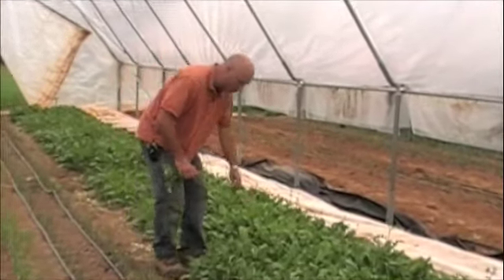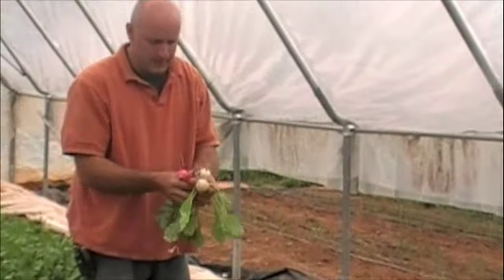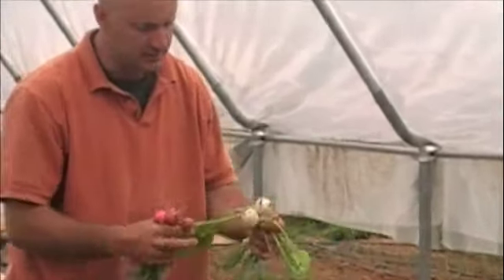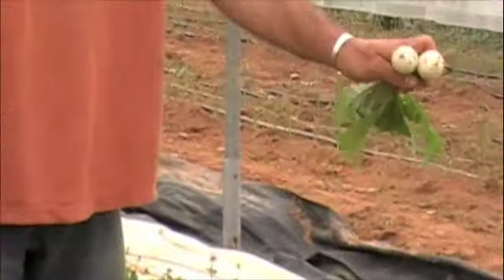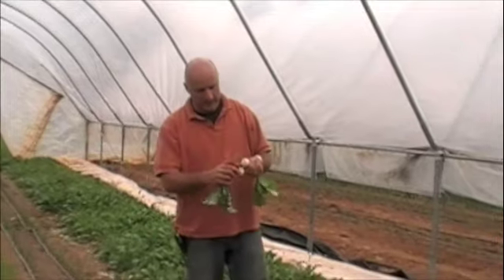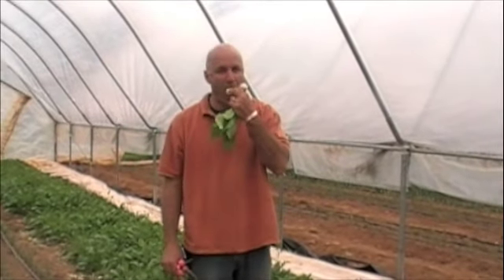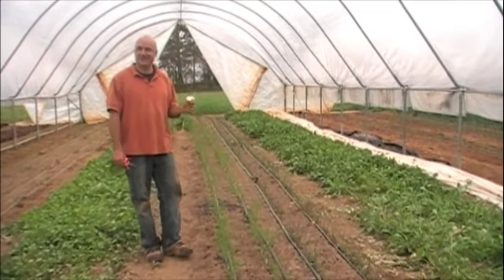Another main crop in this high tunnel is sweet turnips, which we sow at least every two to three weeks. We sell them at about this size — we allow them to grow very close together and they're very tasty. Chefs, customers at the market, our kids, and I all love them.